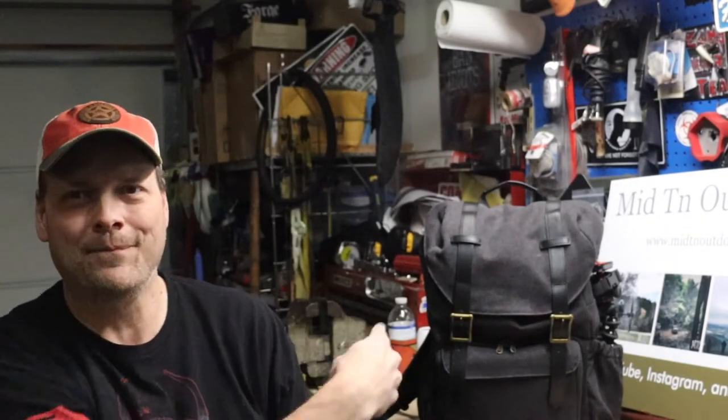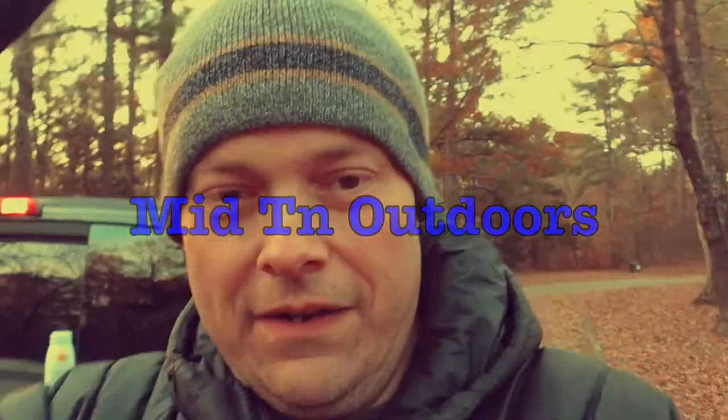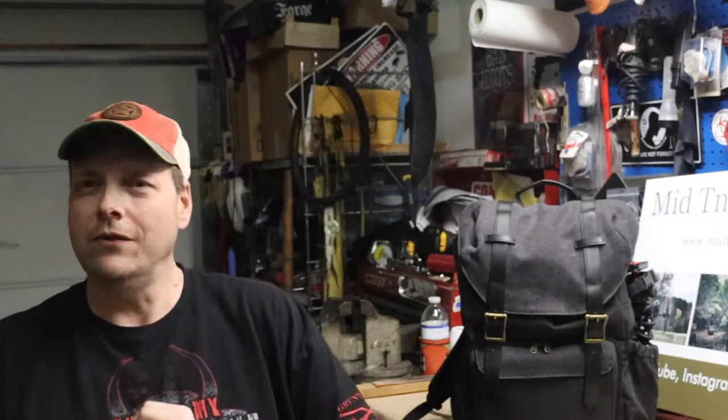What's going on everybody? This is Patrick Mee at Mid10 Outdoors. I got something new to show you and I want you to take a look. What's going on everybody? How's my outdoor crew doing on this YouTube Tuesday?